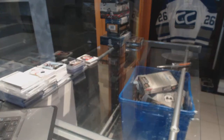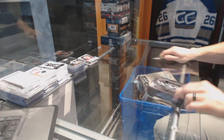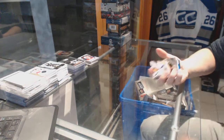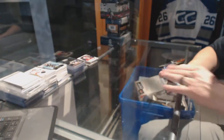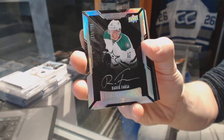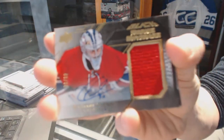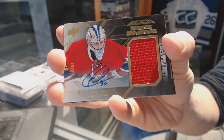And now on to the Black. We've got a base card numbered to 349 for the Boston Bruins — Tuukka Rask. We've got a Lustrous Rookie Autograph numbered to 299 for the Dallas Stars — Radek Faksa. We've got a Rookie Coverage Jersey and Autograph numbered 30 of 60 for the Montreal Canadiens — Zach Fucale.